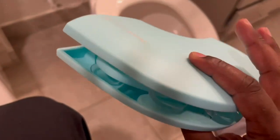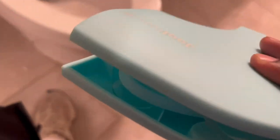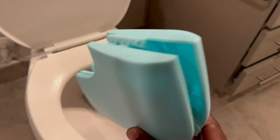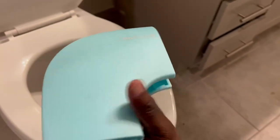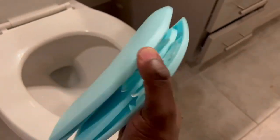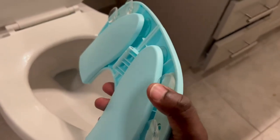Maintaining hygiene while using public restrooms is crucial, and the Jewel Baby Folding Travel Potty Seat is designed with this in mind. The seat is made from high-quality, durable materials that are easy to clean and sanitize. Simply wipe it down with a mild cleaning solution or use disposable seat covers for added cleanliness. This hygienic solution ensures a worry-free experience for both parents and children.